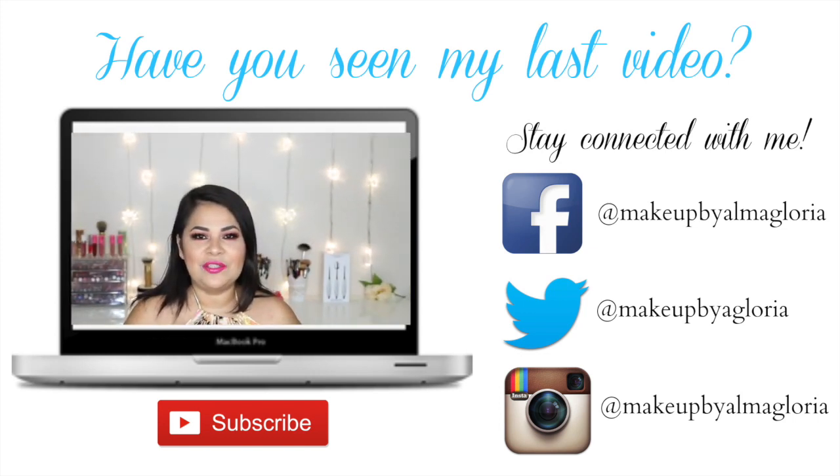Hi guys, welcome back to my channel! Today I have for you this new summer vibrant color look. If you would like to see how I got this look using the new Anastasia Beverly Hills Modern Renaissance palette, please keep watching.